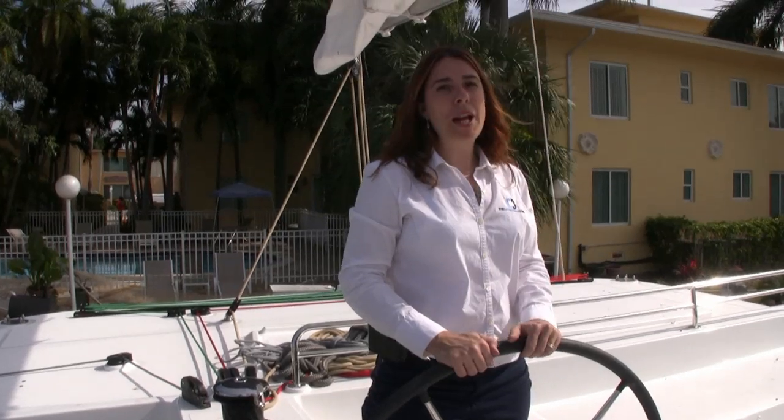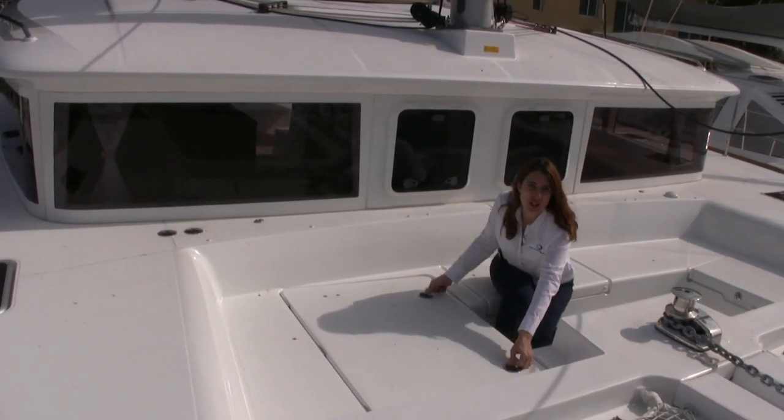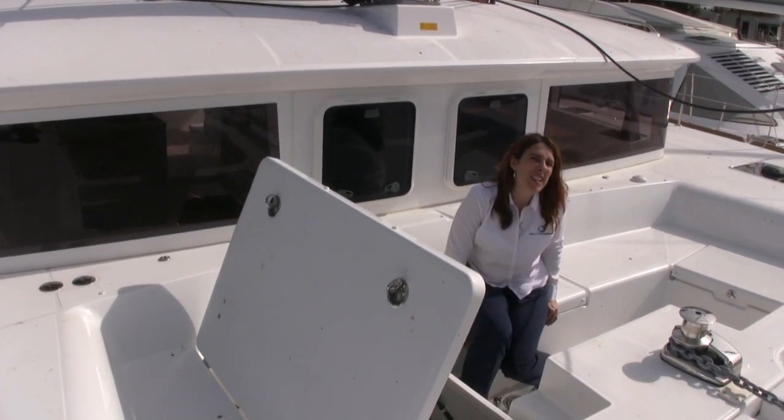You can't beat the view on the flybridge of a Lagoon 450 Catamaran. Convenient access to your generator in the cocoon to keep it nice and quiet — it's about as loud as these.